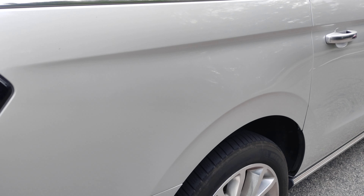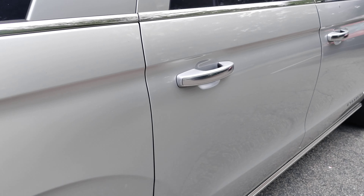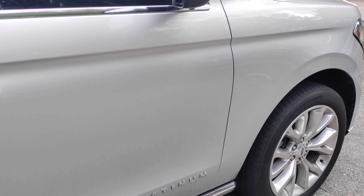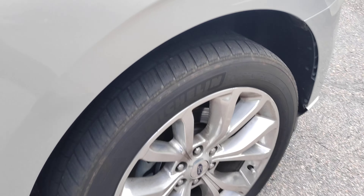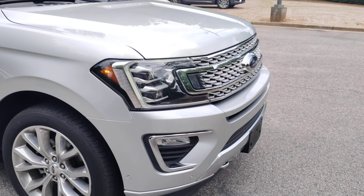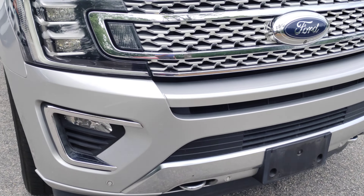Along the passenger side I do not see any blemishes or imperfections to point out. There is a little bit of curb rash on the wheel, but other than that it is in absolutely fantastic condition on the exterior.